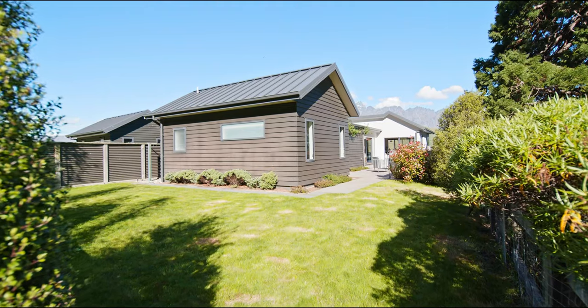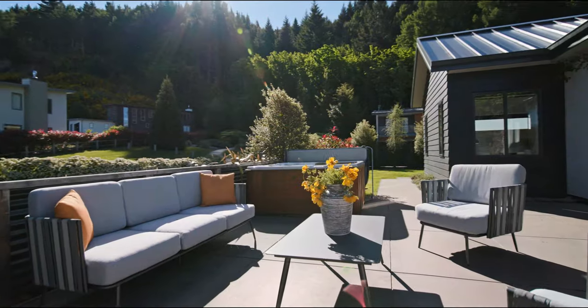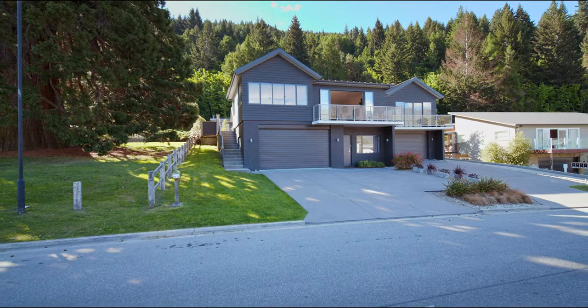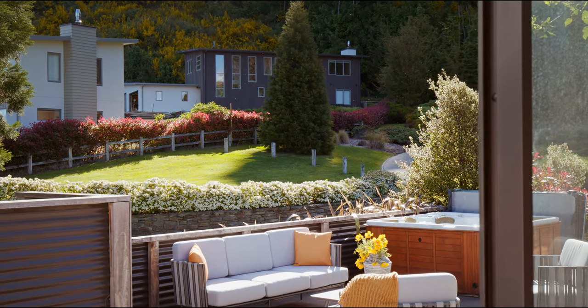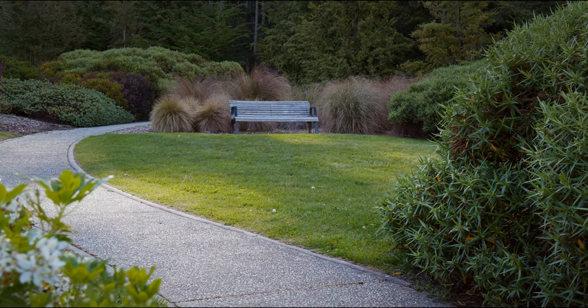The rear garden is also securely fenced and has a huge added bonus — check this out. Right next door to the home is the fantastic park-like reserve land. It's the perfect spot for family to play and it creates a kind of natural extension to an already generous garden.